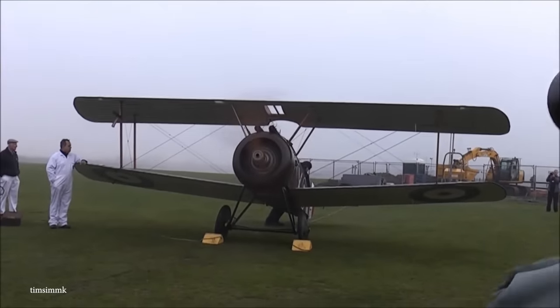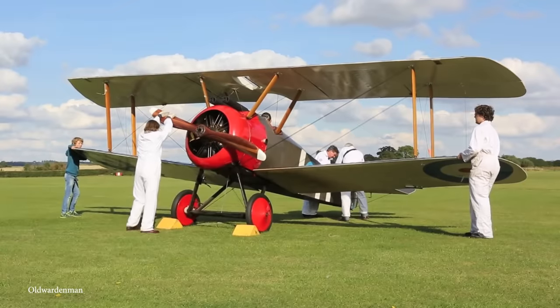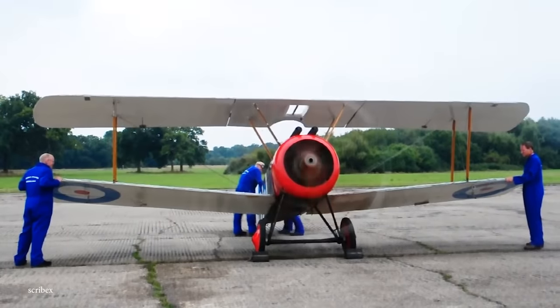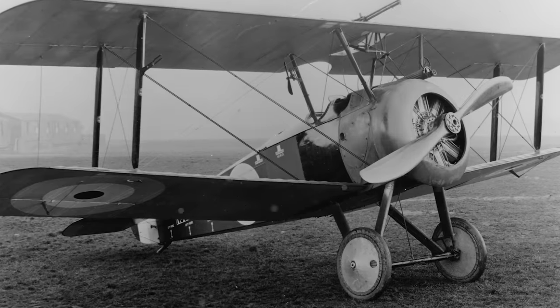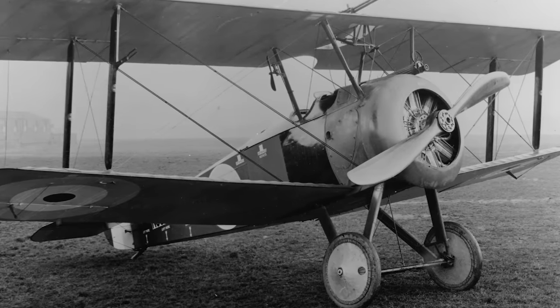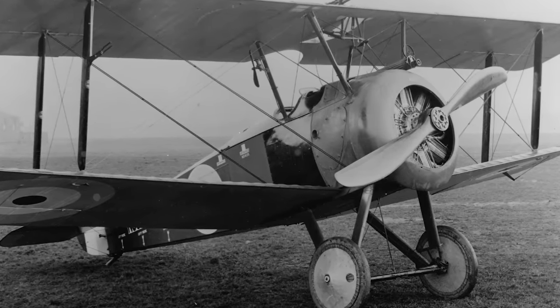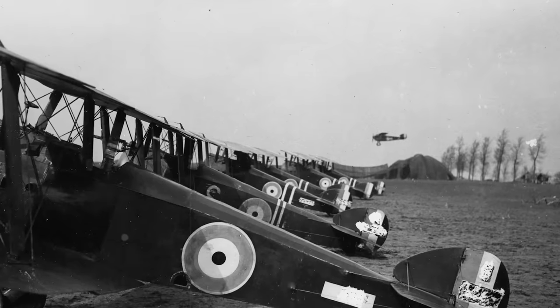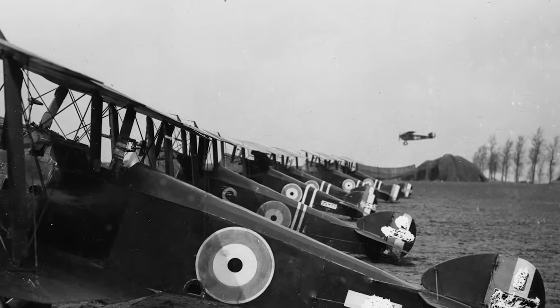Unfortunately there was a downside — relatively poor handling, at least unless flown by someone with a lot of training and experience. The Camel made a huge impact almost as soon as it went into service, and it's been documented as taking down nearly 1,300 enemy aircraft during the First World War, meaning it downed more enemy planes than any other Allied fighter.